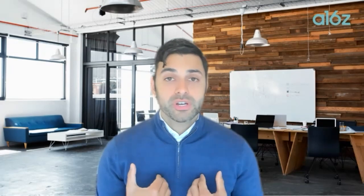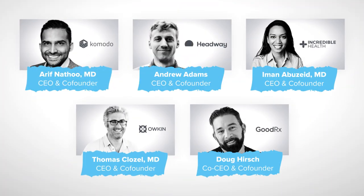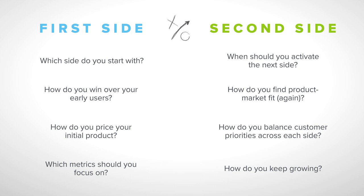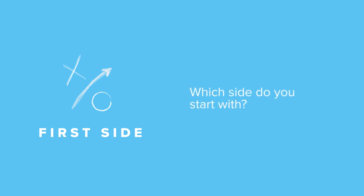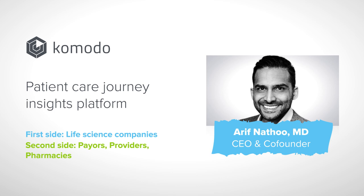There's no perfect right way to build a two-sided network business in healthcare and life sciences — it's still a growing, evolving strategy. We're fortunate to have spoken with so many founders choosing this approach. When building with a two-sided network strategy, it's often not obvious which side to start with first. We heard from Arif Nathoo, CEO and co-founder of Komodo Health, which is overcoming broken data flows with a two-sided network connecting life sciences companies on one side and providers, payers, and pharmacies on the other. He described how they started with the demand side, targeting a very narrow set of users but delighting them relative to their best next alternative.